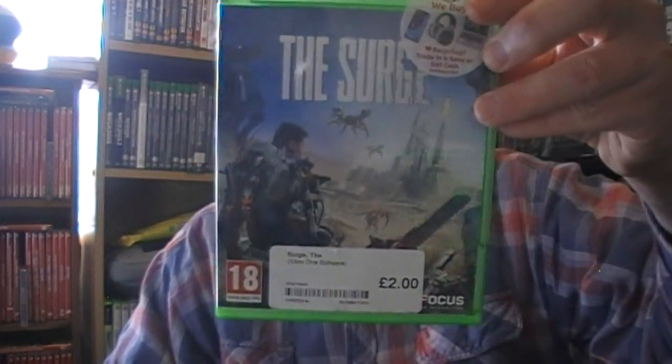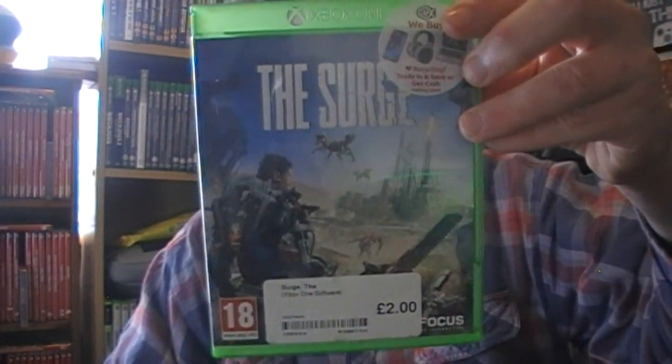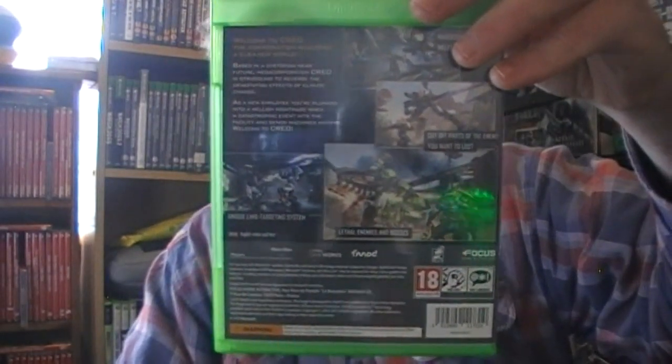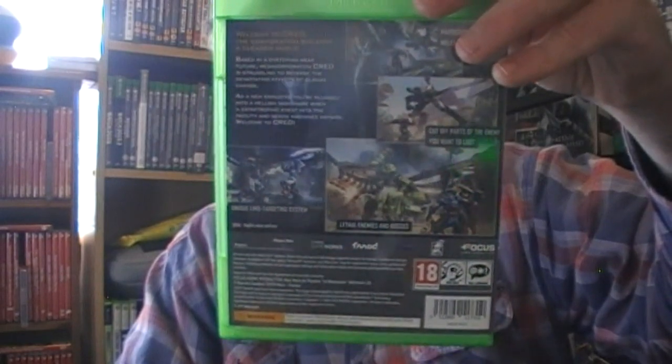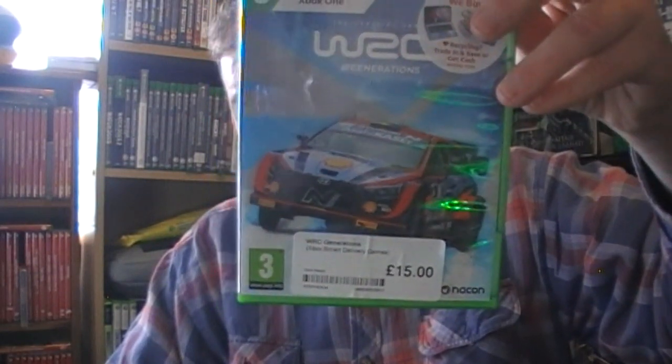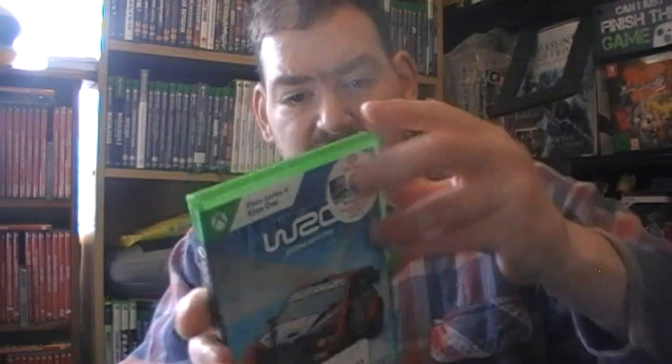This one - I have no idea what this game is but it was two quid. By the looks of it you go around attacking and shooting robots. I have no idea what that's about so I'll give that a go. WRC Generation - I bought this one basically before EA started ruining the WRC games.